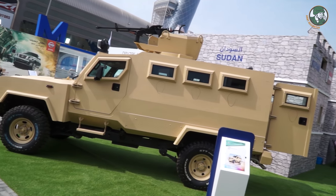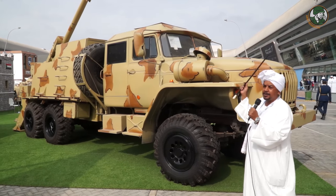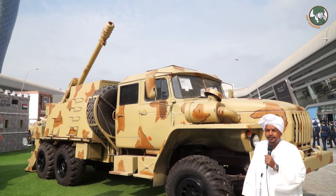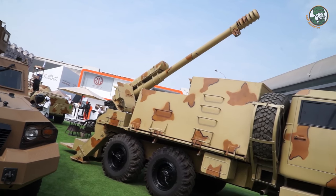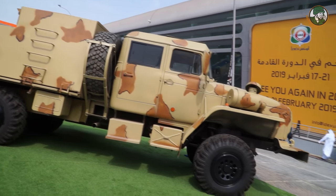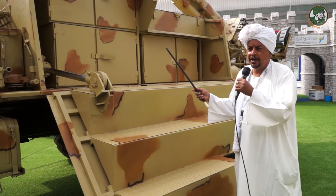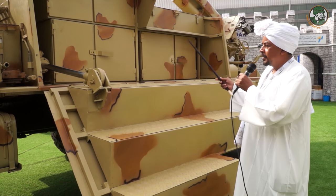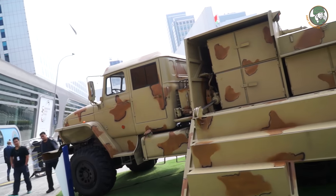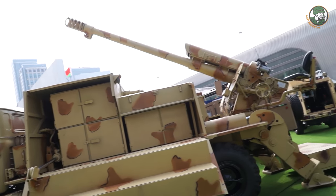The Sarsar-2 is built on a Toyota Land Cruiser chassis and is a self-propelled 122mm howitzer D-30 with a maximum range of up to 17 kilometers and a deployment time of only 1.3 minutes. The Sarsar-2 also serves as an ammunition carrier, carrying up to 50 rounds. A second Sarsar-2 variant is built on a Russian Ural truck and is assembled in Sudan.